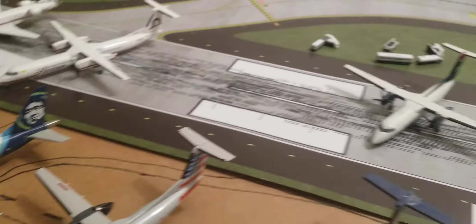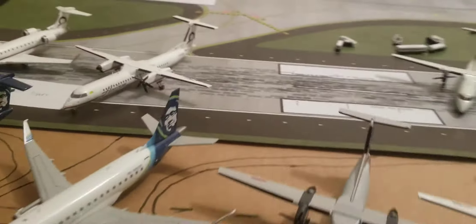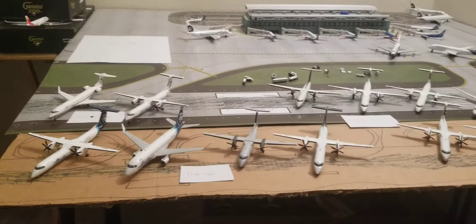Most of the planes that you will be seeing will be Alaska, since I only have two one to two hundred planes that are not Alaska, and they're both Dash 8 300s. But anyway, let's get started with the video.